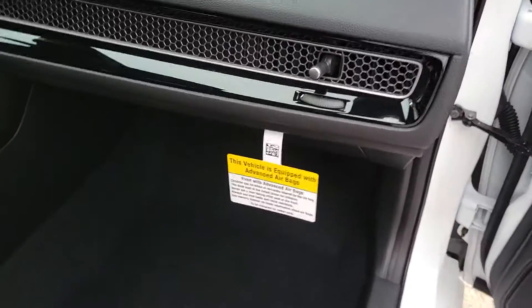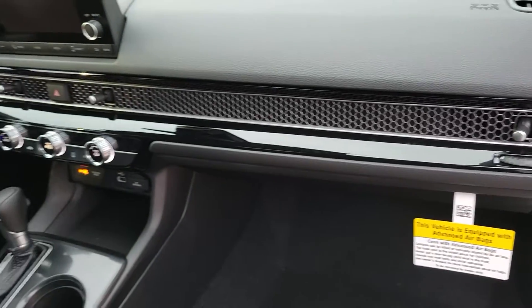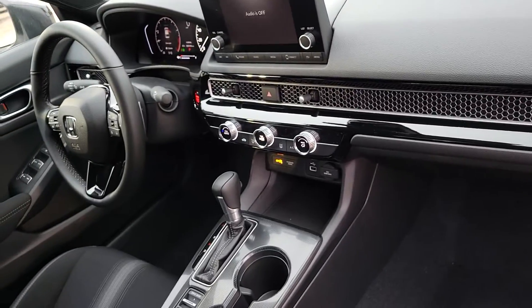Inside of the passenger seat, one of the things I like is the honeycomb shaped air vents there — I think that's pretty neat, pretty classy.